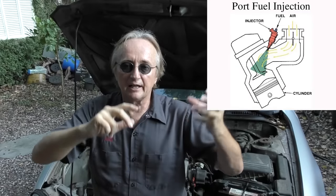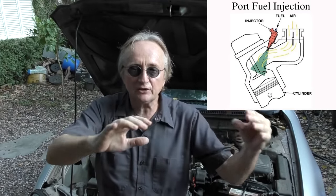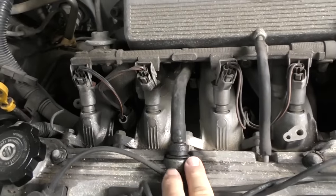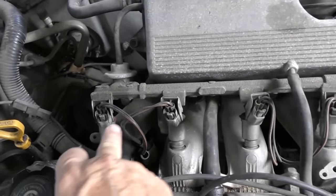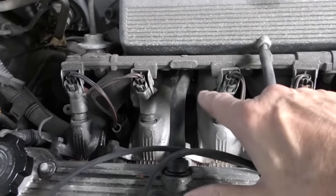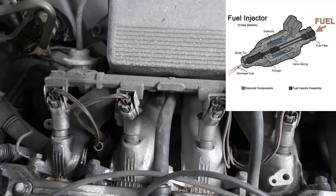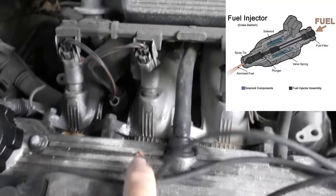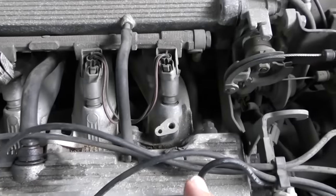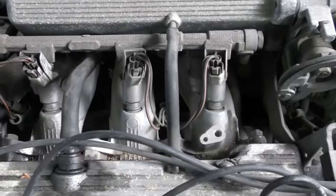On a car with normal fuel injectors like this Toyota, where the injectors are on the intake manifold and they spray gas directly into the intake valves, a simple PCV system didn't cause any problems. Because any of that crud, if it got on the valves, the fuel injectors are spraying gas right over the valves into the engine — and gasoline is a very good solvent, so it kept the valves clean and you didn't have to worry about them carboning up.